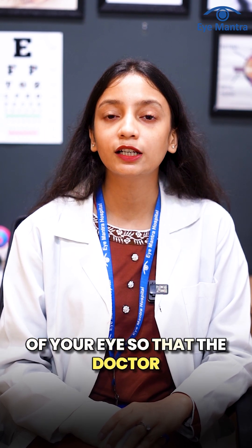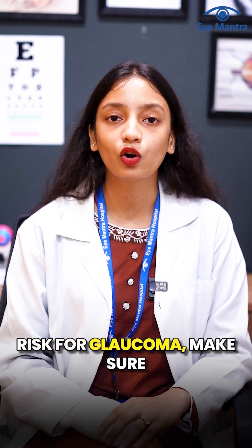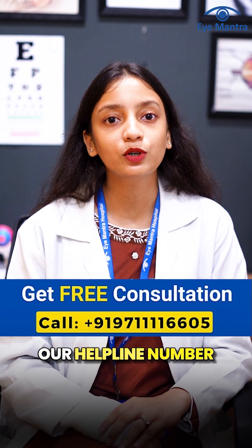These tests allow the doctor to detect glaucoma earlier and start the necessary treatment in time. If you think you might be at risk for glaucoma, make sure to consult your eye doctor. For more information, feel free to comment below or call our helpline number to book a free consultation.